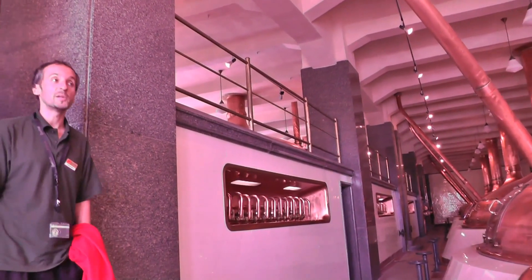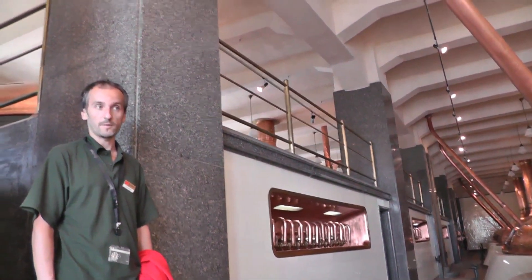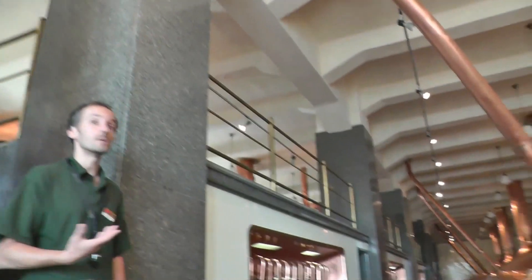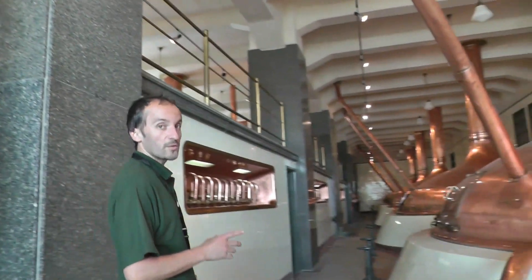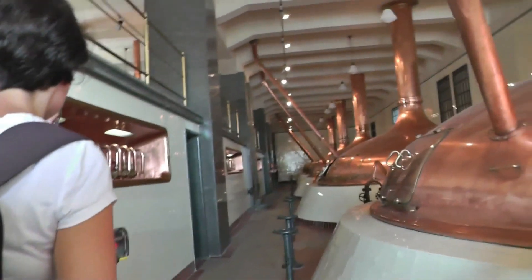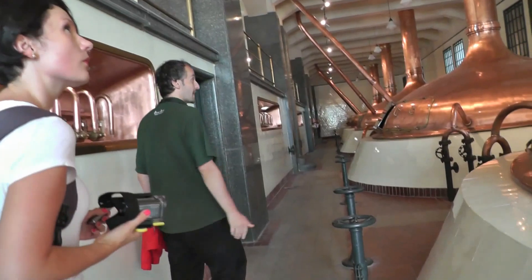This whole brew house was used for almost 75 years until 2004, when the new one was built. In 2007, it was remodeled and restored back to its original beauty, so this is pretty much what it used to look like in 1931.